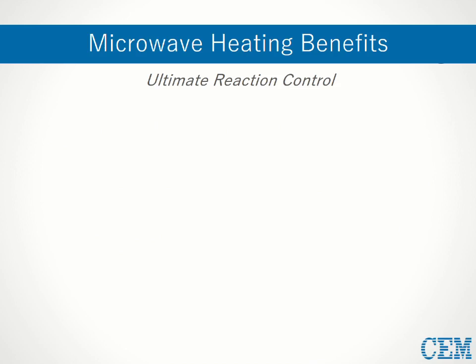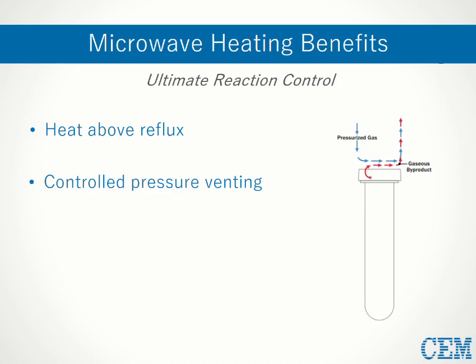Microwaves also offer ultimate reaction control in terms of temperature and pressure. While standard lab glassware can be used for open vessel reactions, sealed reactions that allow for heating above reflux are also possible. Many scientific microwaves have the ability to regulate pressure as well, with some even having programmable venting options at specific set points, allowing excess pressure or gaseous byproducts to be released in a safe, hands-free way that also shifts the reaction forward. Temperature can also be easily modulated through the power output — being able to adjust power by as little as a single watt allows for precise temperature control not possible with conventional means.